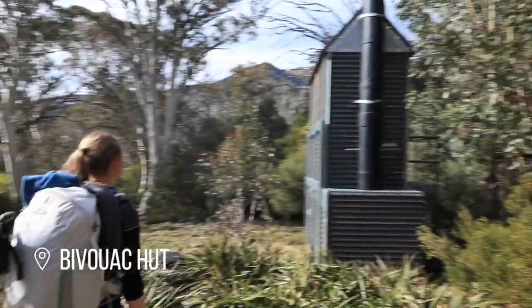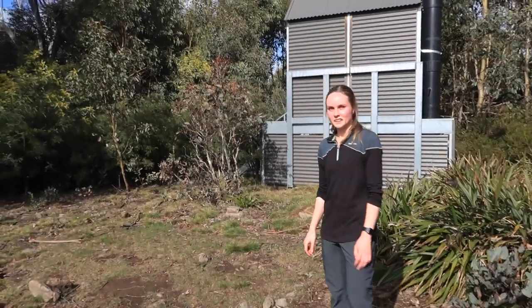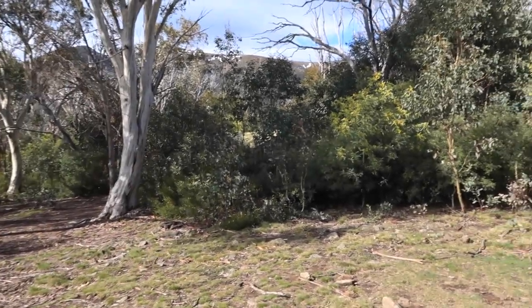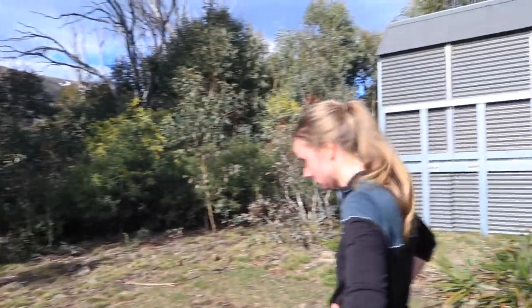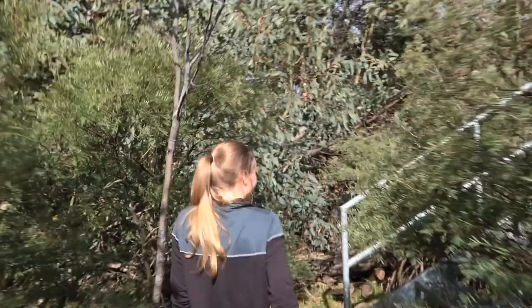We made it to our first hut. Smaller than expected. We're just about to do a hut tour. We thought it was pretty small, but now I'm wondering if that's just the toilet, because just through the bushes we can see the roof of another shelter. Which makes sense. I think it's called Bovia Park or something like that.